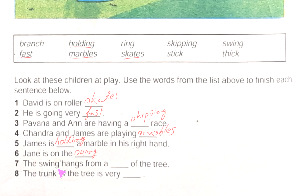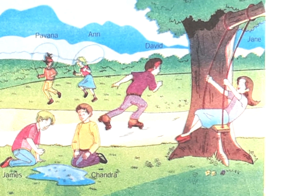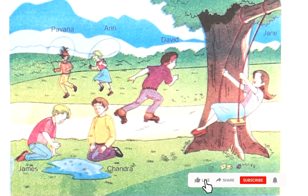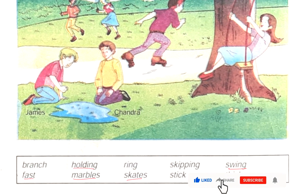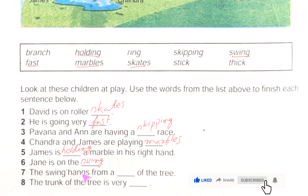Next one: 'The swing hangs from a ___ of the tree.' It hangs from a branch. So we will put this word in the blank — the swing hangs from the branch of the tree.